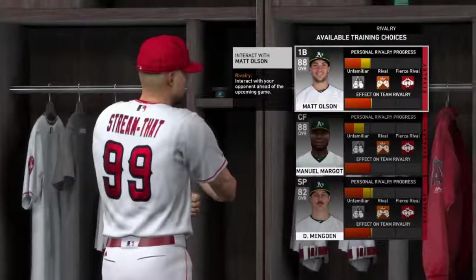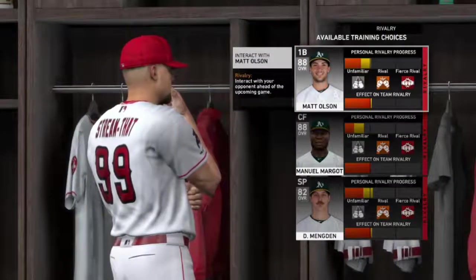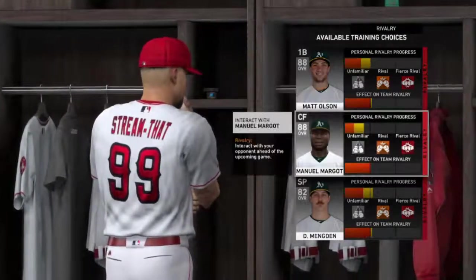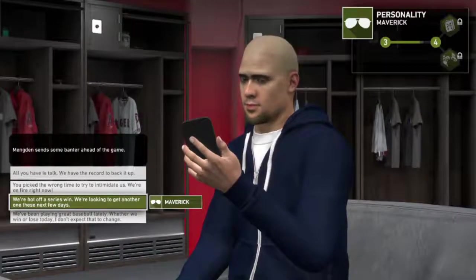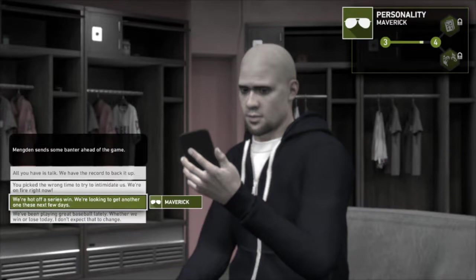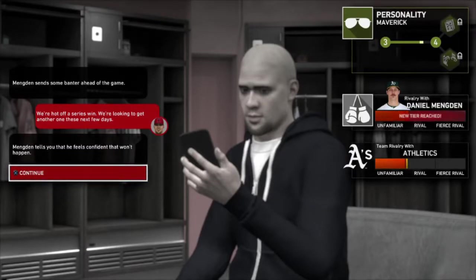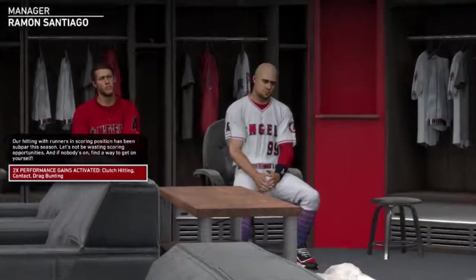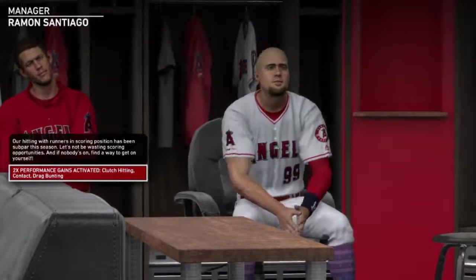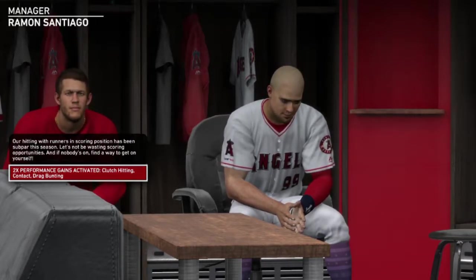We have a four-game series coming up against Oakland. Ahead of that, we're going to speak to their starting pitcher, Daniel Mengden — he sent us some banter. We're going to tell him we're hot off a series win and looking to get another one. He feels confident that won't happen. Our manager Ramon Santiago notes our hitting with runners in scoring position has been subpar. The focus: clutch hitting, contact, and drag bunting for a double performance gain.